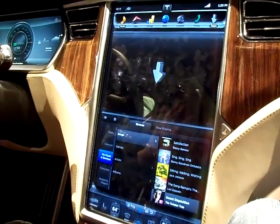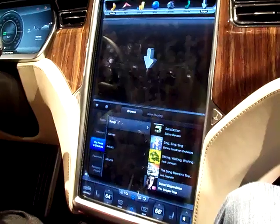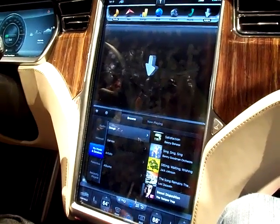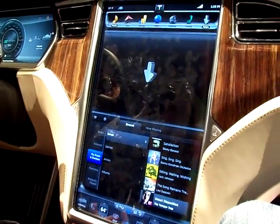We really believe digital dashboards are the future. This model starts at $50,000, so it's a premium sedan — it's not necessarily a luxury sedan.